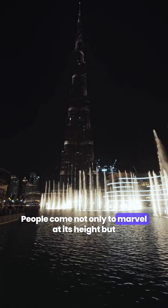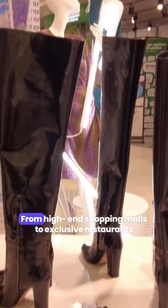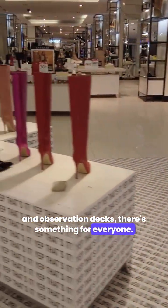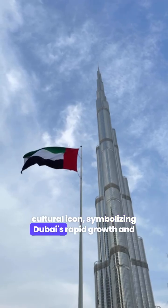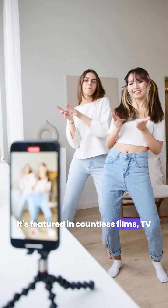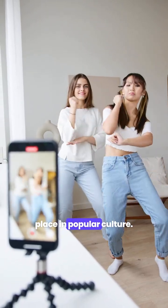People come not only to marvel at its height, but also to experience the luxury and grandeur it offers. From high-end shopping malls to exclusive restaurants and observation decks, there's something for everyone. The Burj Khalifa has also become a cultural icon, symbolizing Dubai's rapid growth and its status as a global hub. It's featured in countless films, TV shows and advertisements, further cementing its place in popular culture.